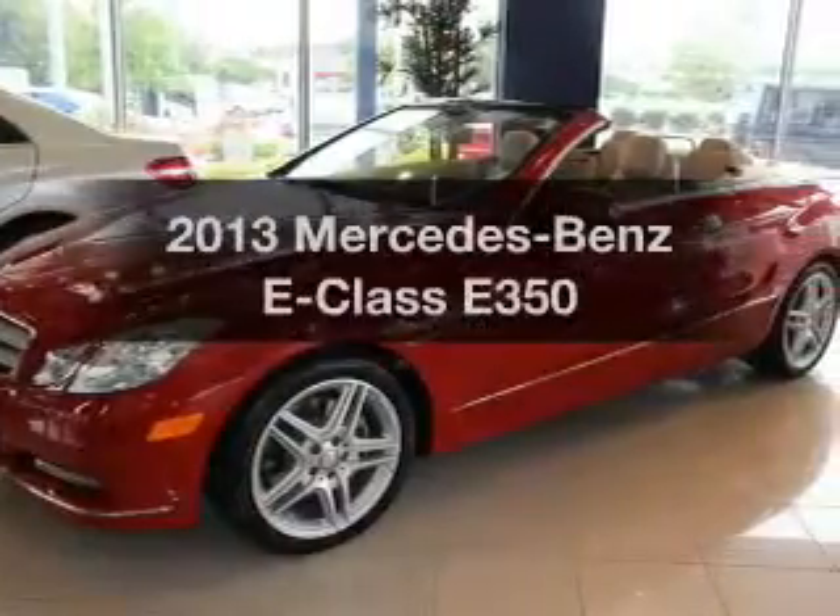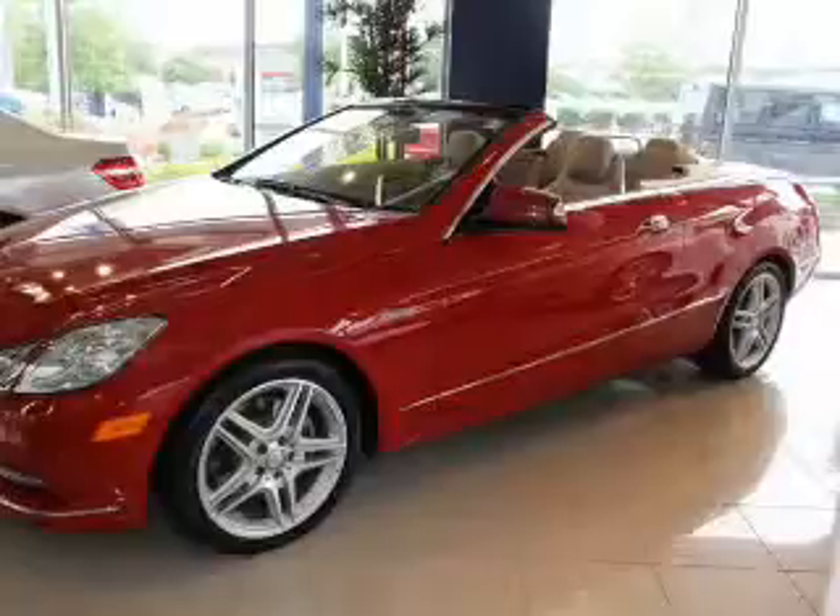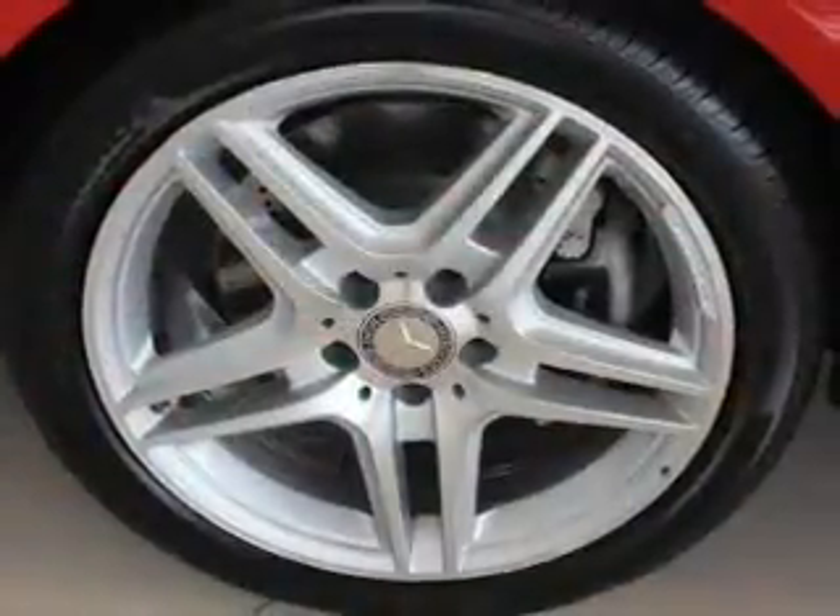Get noticed in this 2013 Mercedes-Benz E-Class. Travel the roads in style and comfort in this great vehicle.